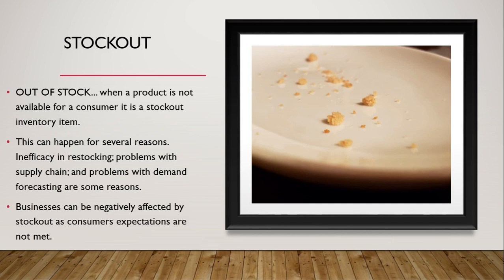Stockout is our next topic. A stockout occurs when a product is not available for a customer. This can happen for several reasons: inefficiency in restocking, problems with the supply chain, and problems with demand forecasting. Businesses can be negatively affected by stockouts as consumer expectations are not met. As one presenter noted, 'I always hate it when they run out of cookies.'